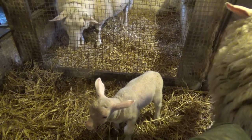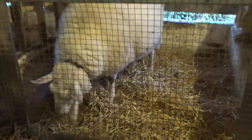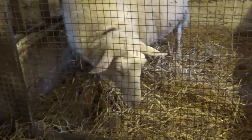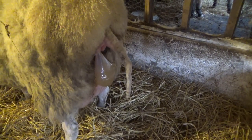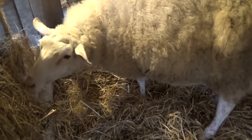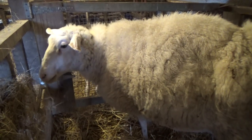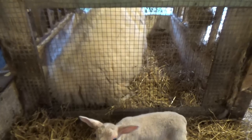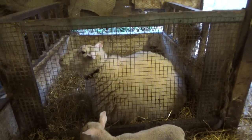A few evenings ago, just after dinner, Harriet showed all signs of preparing for lambing. Soon the bag started to show. Still time for a quick snack though. Then Harriet laid down as contractions got stronger.